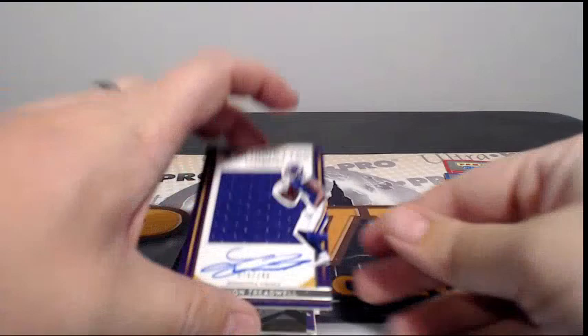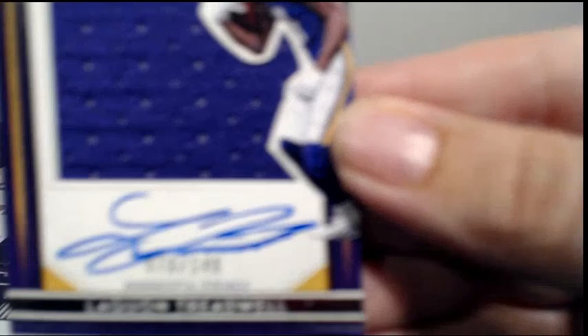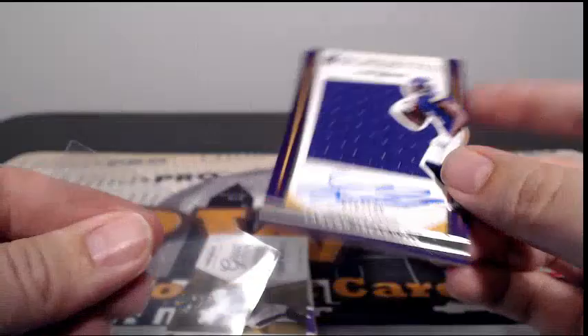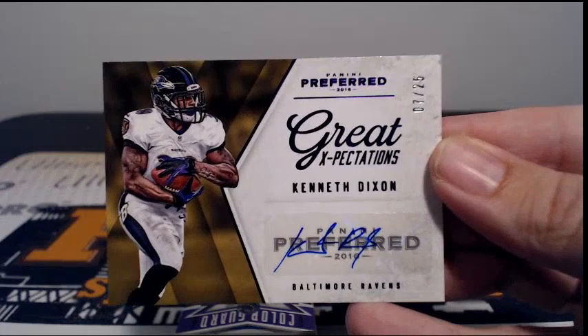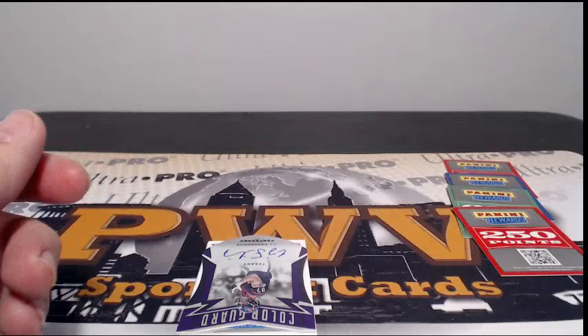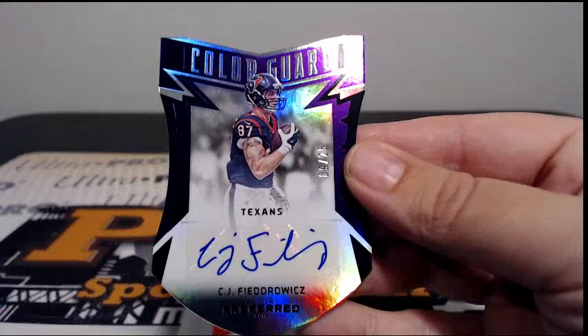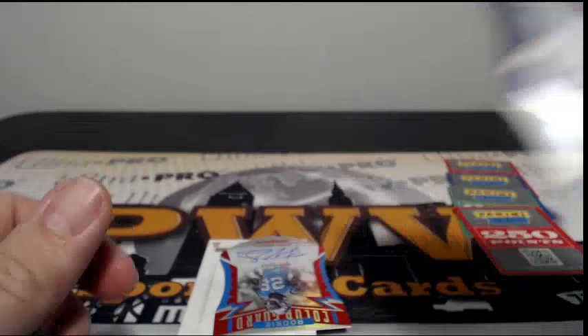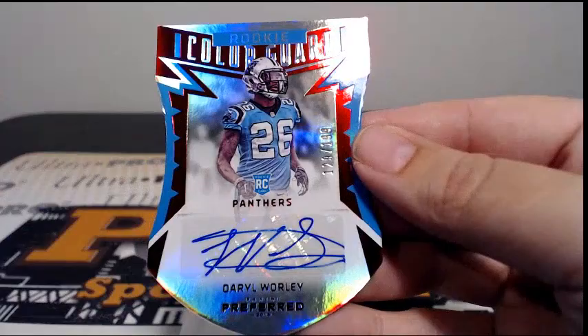Last pack, good luck guys. First up for the Vikings, Laquon Treadwell, Rookie Silhouette Auto Relic, 70 out of 149. Minnesota is Kale S, congratulations Kale, another hit for you. Then for Baltimore, Kenneth Dixon, 7 out of 25, Great Expectations. Ken D, that's coming to you, another hit — you're having a nice break there for the Ravens. Next up for the Texans, Color Guard 9 of 25, CJ Fiedorowicz, going to Houston. Butch D, congratulations Butch. And for the Panthers, another Darryl Worley, 129 out of 199, Rookie Color Guard going out to Carolina. Joseph M.